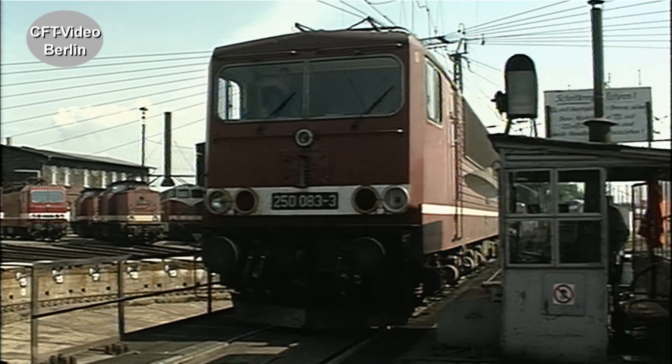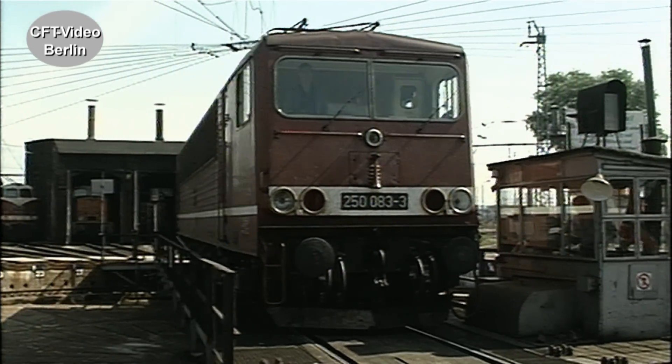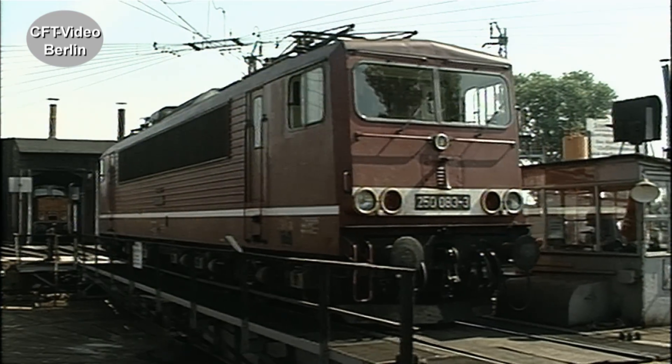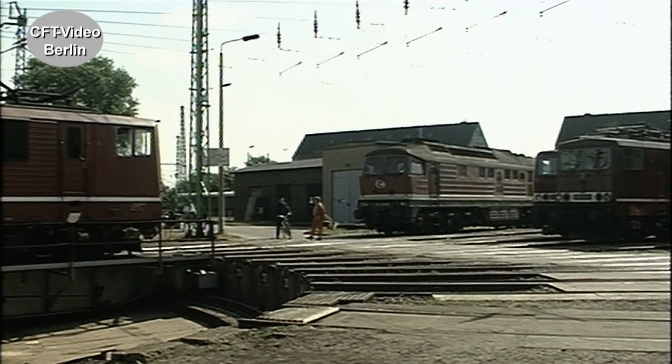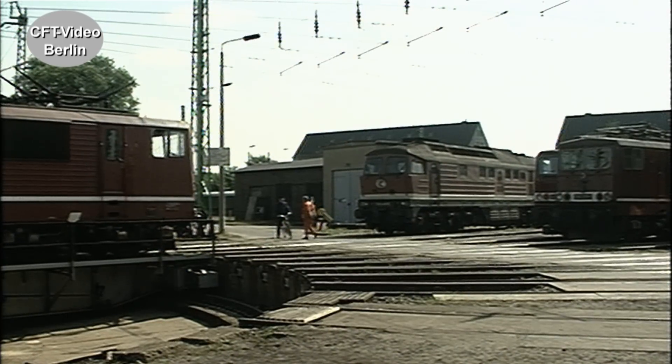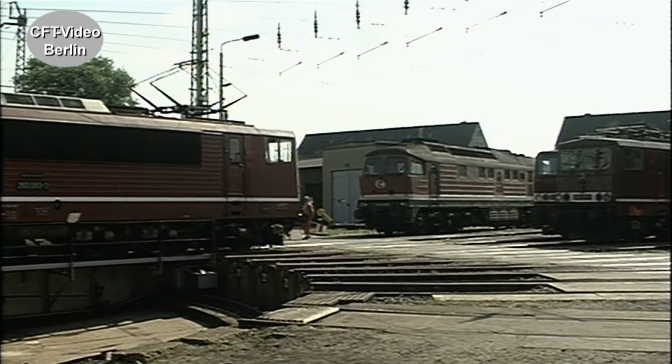Seit 1977 bereichert die Baureihe 250 den Bestand im Elektro-Lokomotivpark. Die schwere, sechsachsige Güterzug-Lok soll den gestiegenen Leistungsanforderungen gerecht werden. Bis 1984 baut LEW Hennigsdorf insgesamt 273 Maschinen.